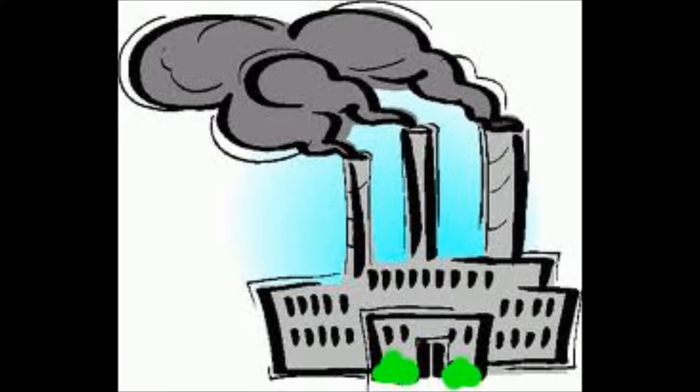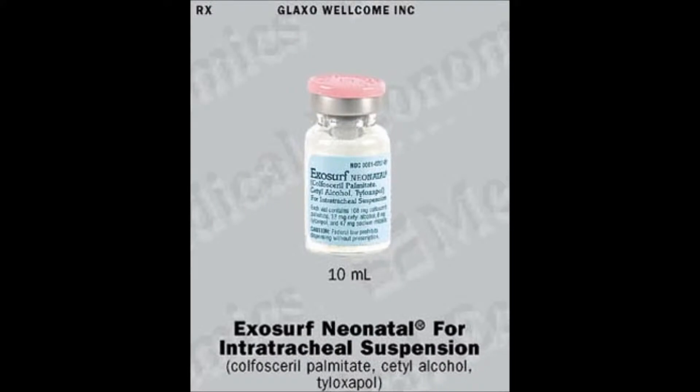Colfosceril palmitate, Exosurf Neonatal, is a rescue drug for neonates. It is a protein-free synthetic freeze-dried powder formed into a milky white suspension. The dosing is 5 mls per kilogram — give half initially, wait for restabilization of the infant, then give the next half after the infant has restabilized. Subsequent doses are given 12 hours later.